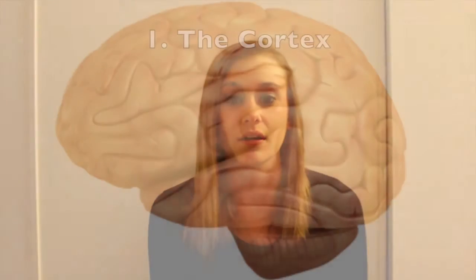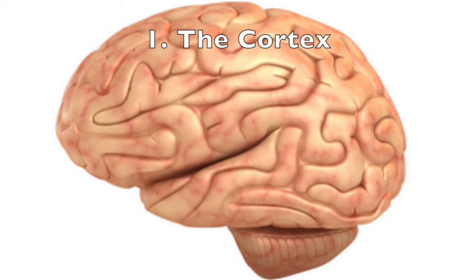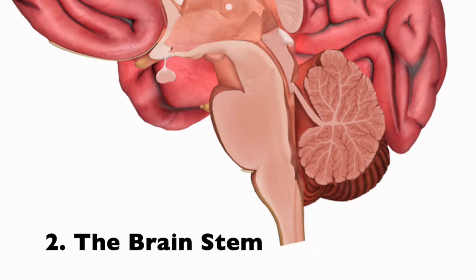The brain is made up of different areas that work together. The cortex is the outer layer of your brain cells — voluntary movements and thinking begin in this layer. The brain stem is located between the spinal cord and the rest of your brain, and basic functions such as breathing and sleep are controlled here.